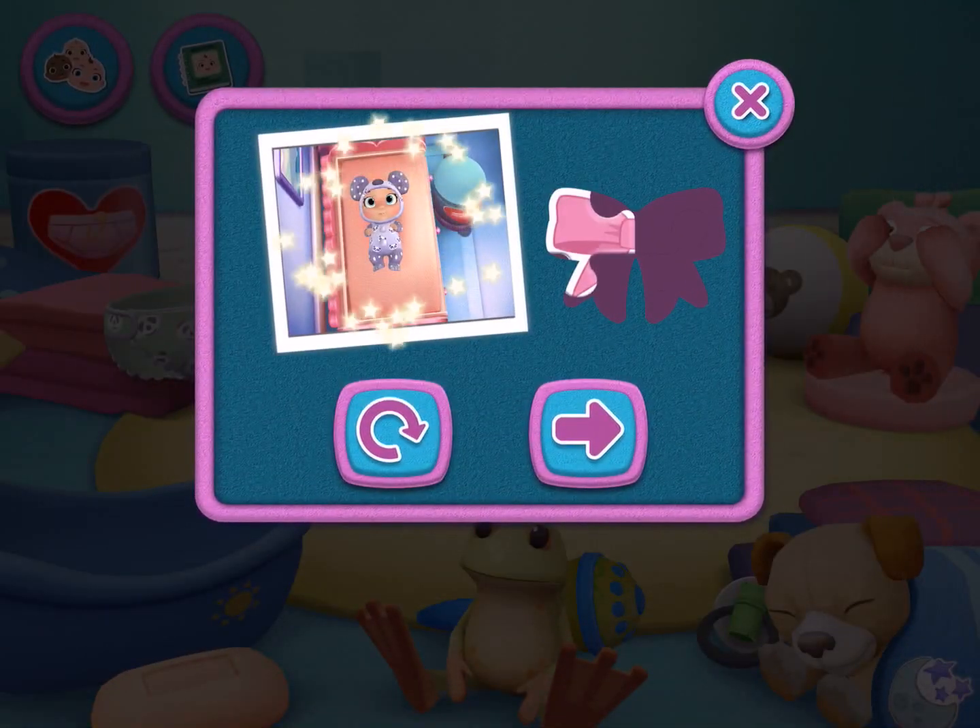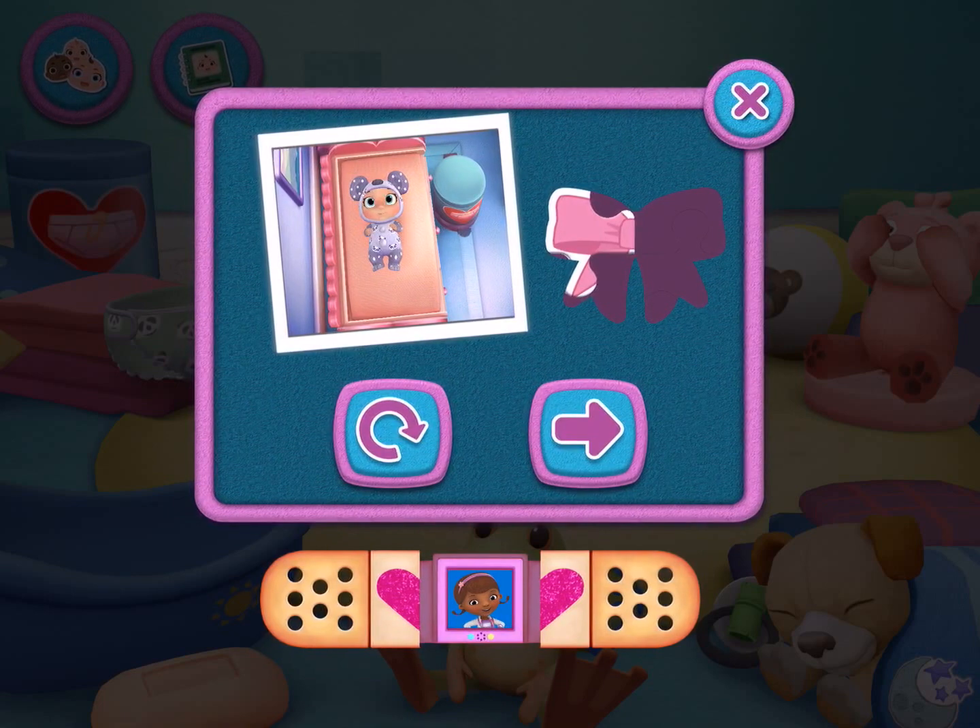Keep playing to unlock a new sticker. I'm so proud of you.